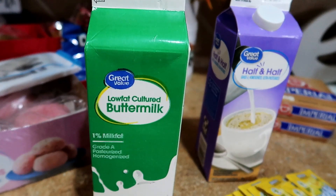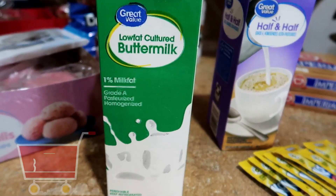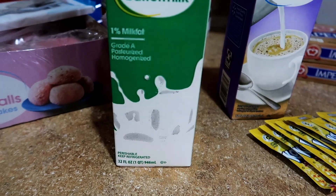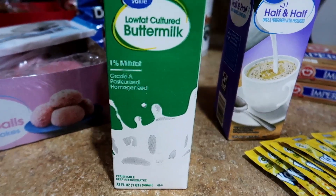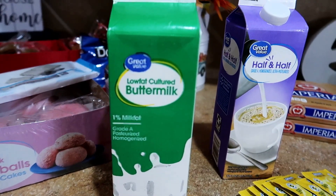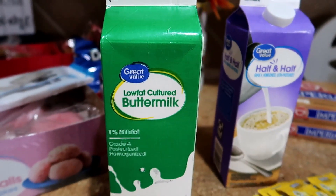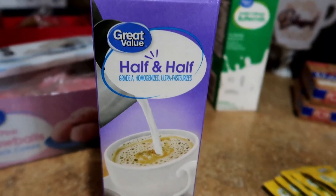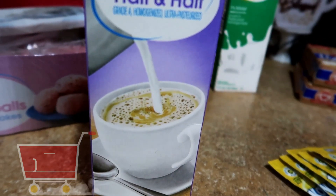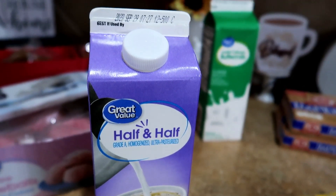The Great Value low fat cultured buttermilk was $1.38. I use this when cooking oven fried chicken — I add kosher salt, buffalo wing sauce, and eggs then whisk it together. I place my washed chicken in the bowl with the mixture and let it marinate for about three hours, and you get some delicious flavorful moist oven fried chicken. The 32-ounce half and half was $2.60. We weren't completely out but I like to have backup. Coffee is a must in this house.